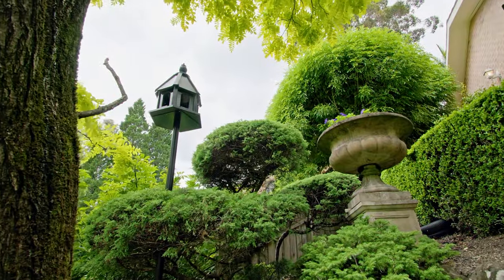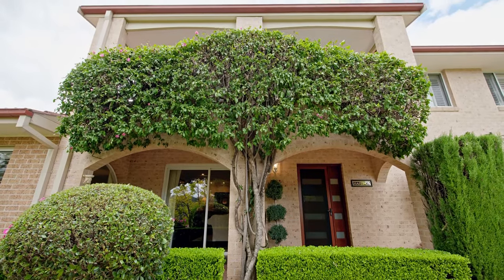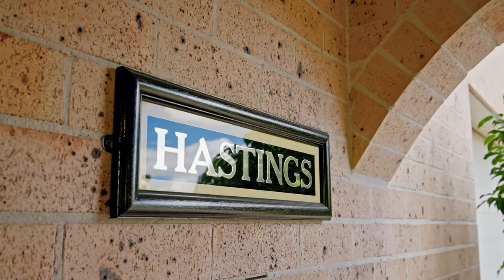Commanding attention from the quiet cul-de-sac ended street, this full brick home stands on its high perch surrounded by immaculately presented manicured hedges and gardens.